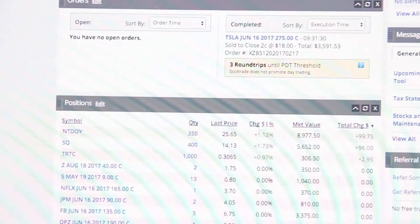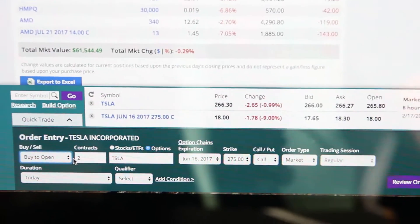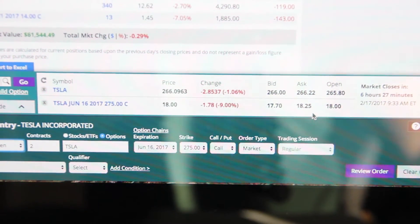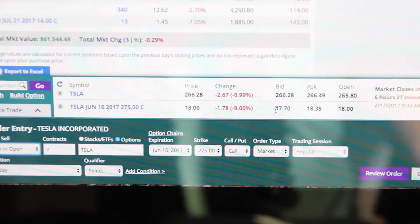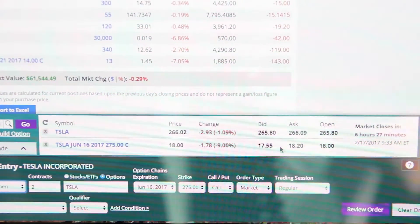The Tesla call did sell and it looks like it sold right at $18. I just checked the current price and it dropped a lot — it's down to $18.25 and the bid is at $17.70. I was lucky I think I set it just at the right amount, because if I had set it any higher it might not have sold.